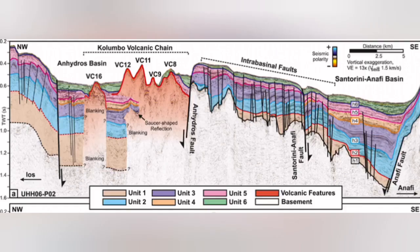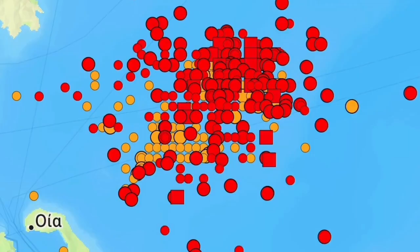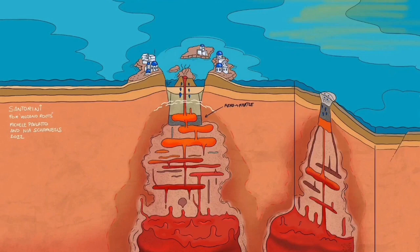I will highlight that area — this is the Colombo volcanic chain. Most of it, or almost all of it, does not reach the surface of the water; they reach up and then get eroded back. This is where we have this swarm of earthquakes. They are related to something rising within the thinner parts of the Earth's crust, and it is not related to what Santorini is usually doing.